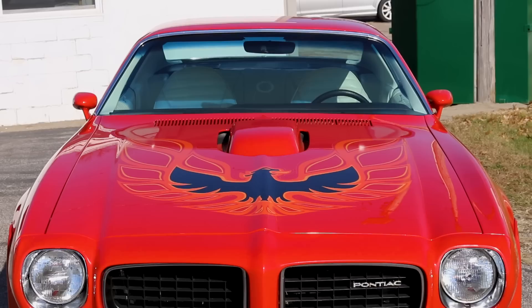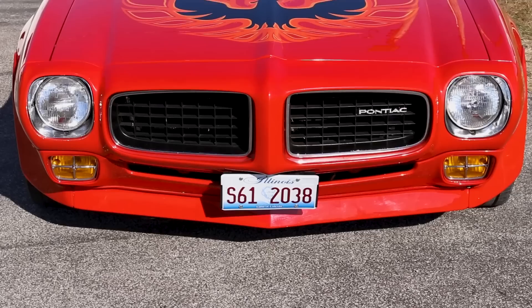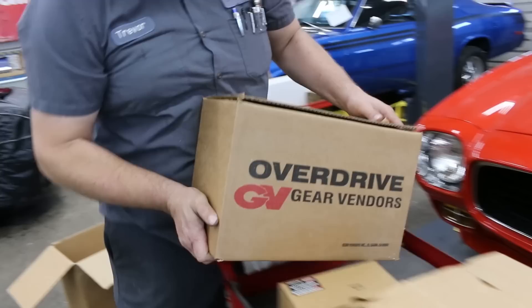The car works great as it is. The Turbo 400 is working well and has the Pontiac bolt pattern, so you're limited on your options to put a different transmission behind it. We could do a 200-4R, but that's removing a working transmission to replace it with a different one. So why not use a Gear Vendors, because it basically just bolts on the back with minimal modifications to the car.